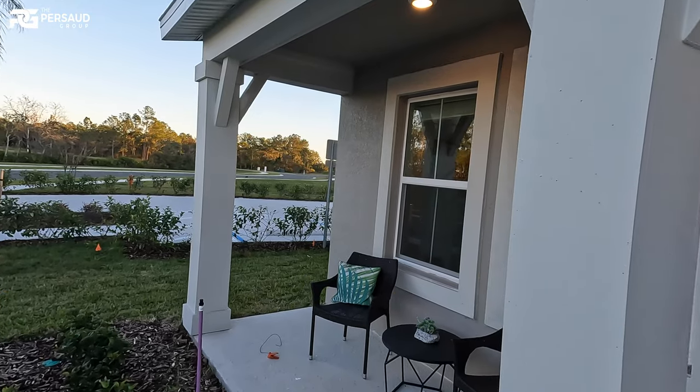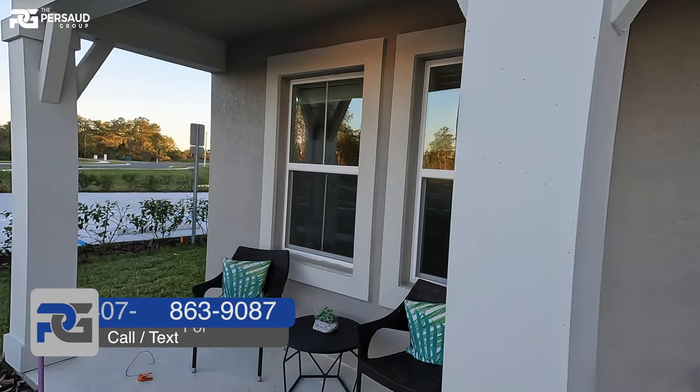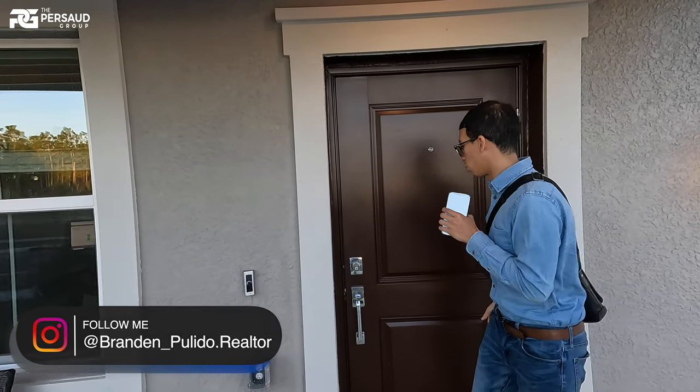They're building this in Davenport alongside Groveland. Currently, they actually have two of these models with a delivery time of mid-May. If you're interested, this is the Davenport model home, but they are building this in Groveland and a few other communities. Just be sure to reach out to me if you're interested, and I'll let you know what's going on with that.